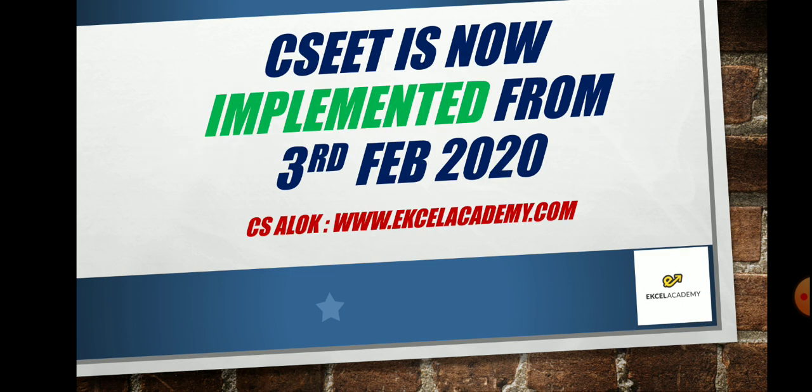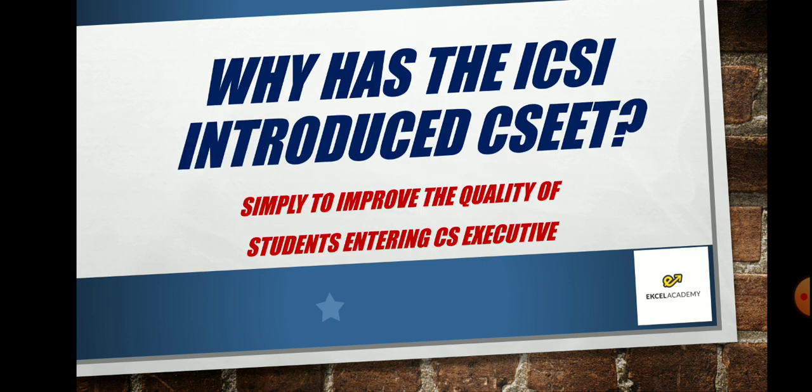The Company Secretary Executive Entrance Test is going to be mandatory from now on, that is from 3rd February 2020. This exam is implemented from 3rd February 2020 and applies to new students only, not if you're already registered.